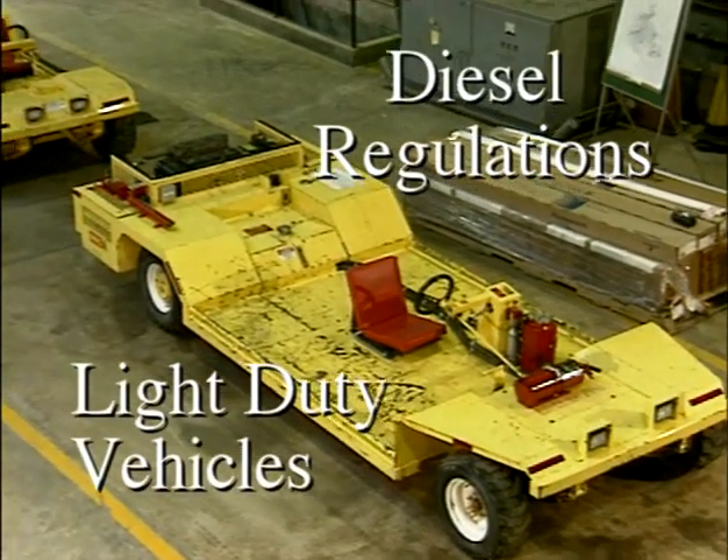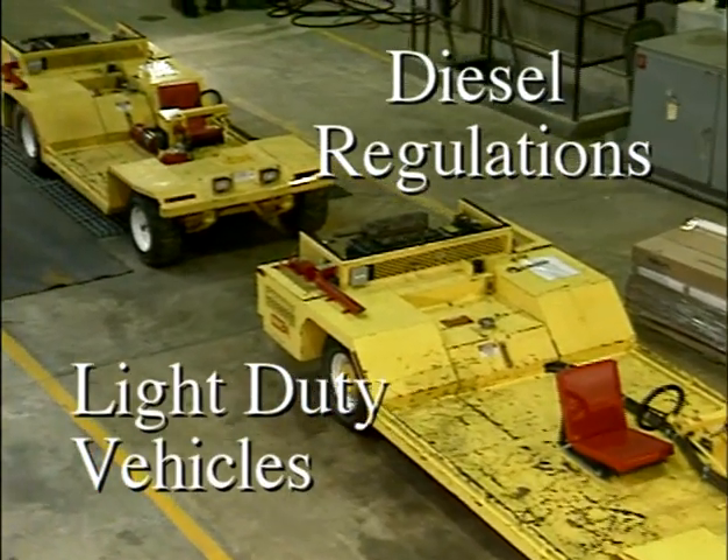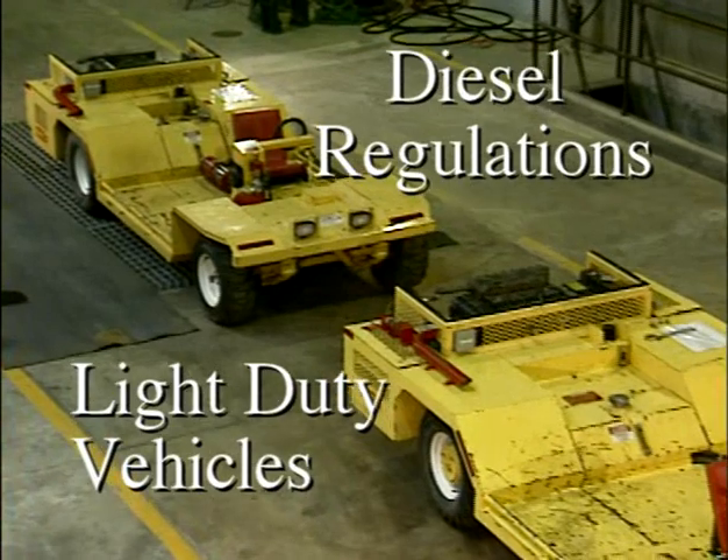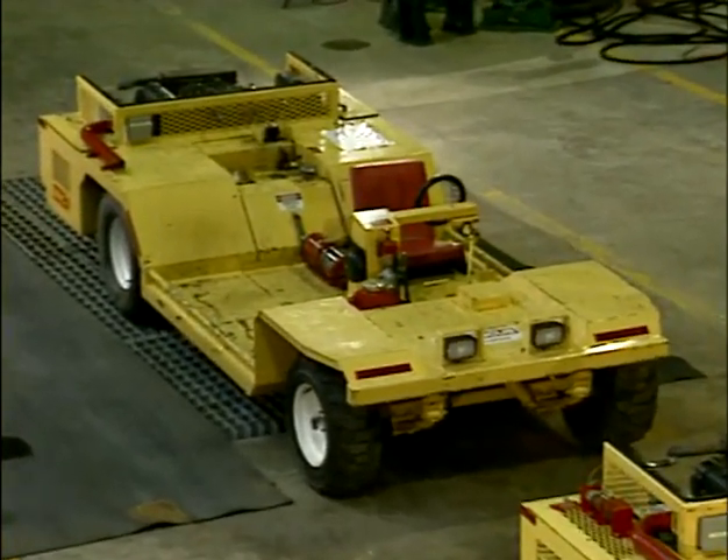In a continuing effort to assist the mining community with the implementation of the final phase of diesel regulations, this video has been developed to provide assistance to mine operators, diesel equipment manufacturers, and vendors.